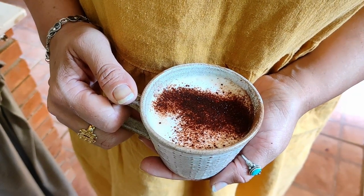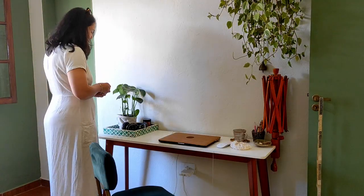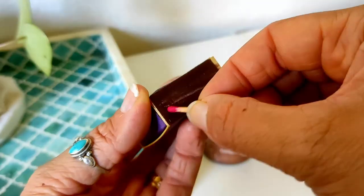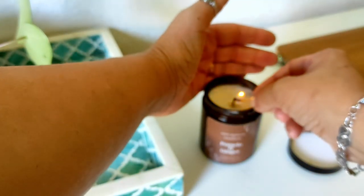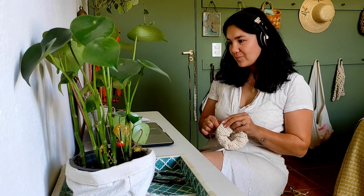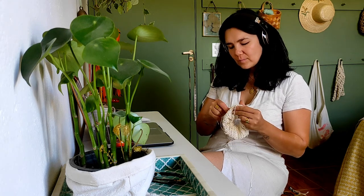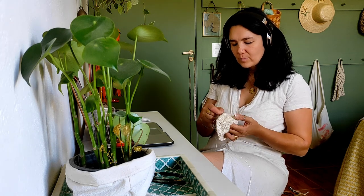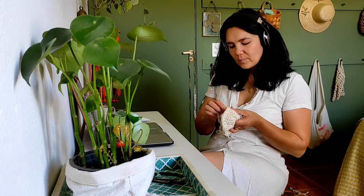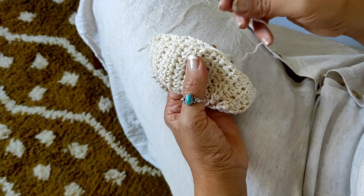Now it's time for afternoon coffee and a little crochet session, making last-minute gifts for our Brazilian friends and family.